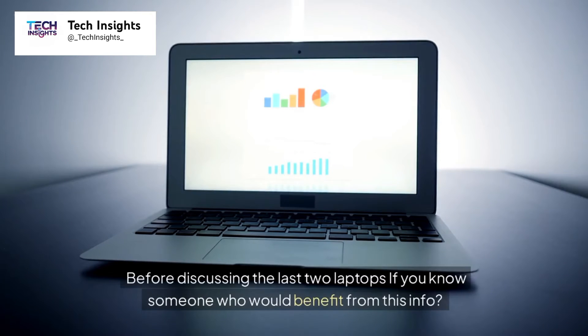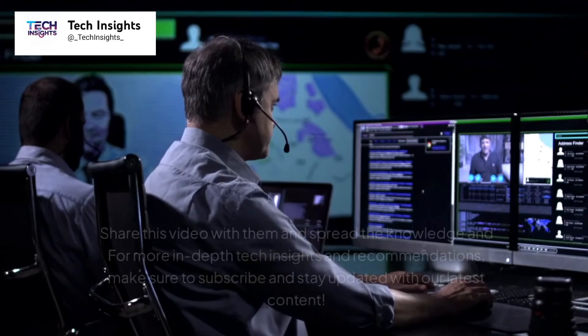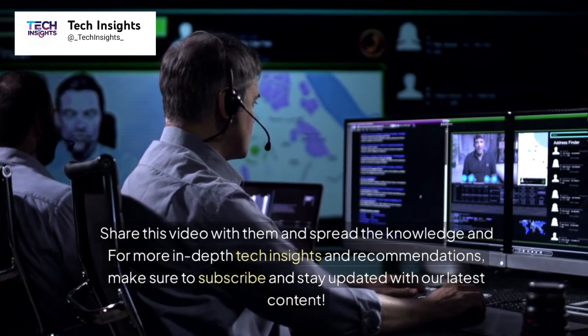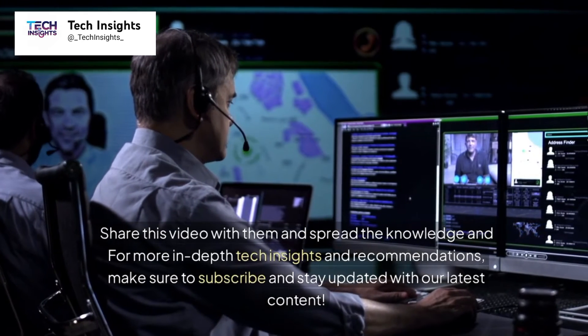Before discussing the last two laptops — if you know someone who would benefit from this info, share this video with them and spread the knowledge. For more in-depth tech insights and recommendations, make sure to subscribe and stay updated with our latest content.